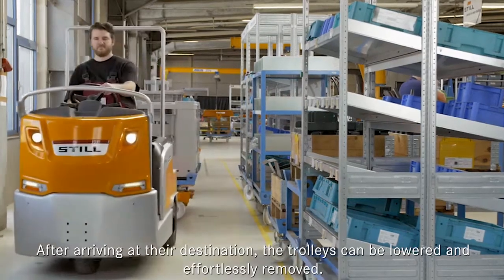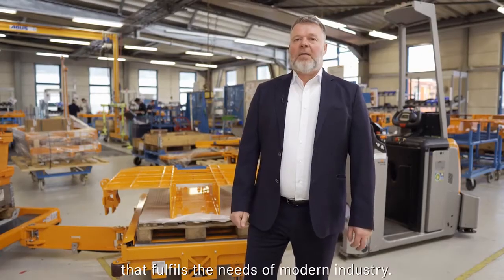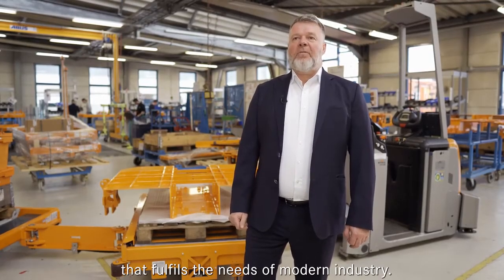After arriving at their destination, the trolleys can be lowered and effortlessly removed. With the Still Liftrunner, it has been a product that fits exactly in time and fills the needs of the industry.